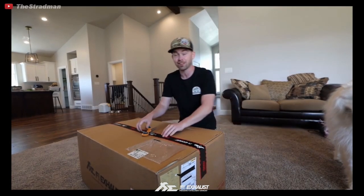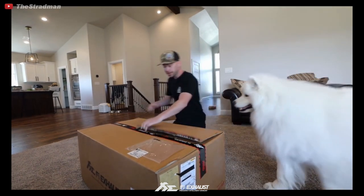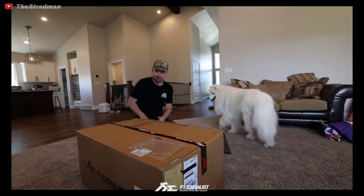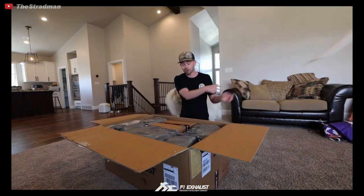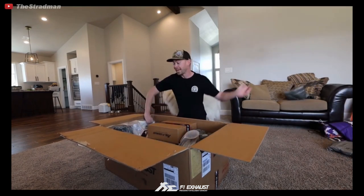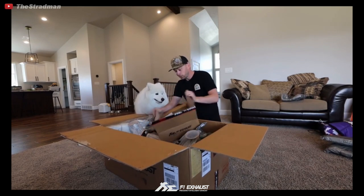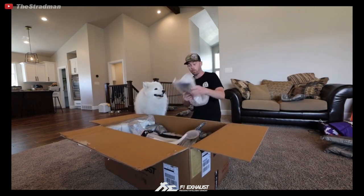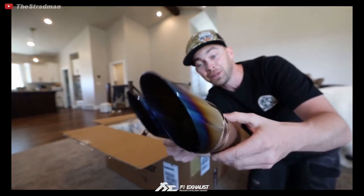The first titanium exhaust for the Lamborghini Aventador from FI Exhaust in the world — it's serial number 001. The FI exhaust for my Lamborghini Aventador is my favorite mod I've ever done to a car in my entire life. That's real titanium — look at those exhaust tips, they are so incredibly gorgeous.